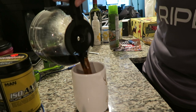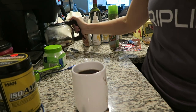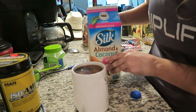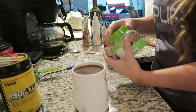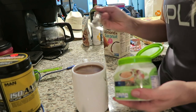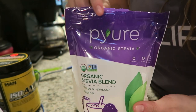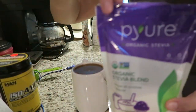Cody didn't leave me with much coffee this morning, but it should be perfect for a cup. Now I'm going to pour in my almond and coconut milk — I'm not going to weigh it out, just chunking some in there. And then lastly, my scoop of stevia. This is the stevia blend we are currently using. We're just still using this old canister to hold it.